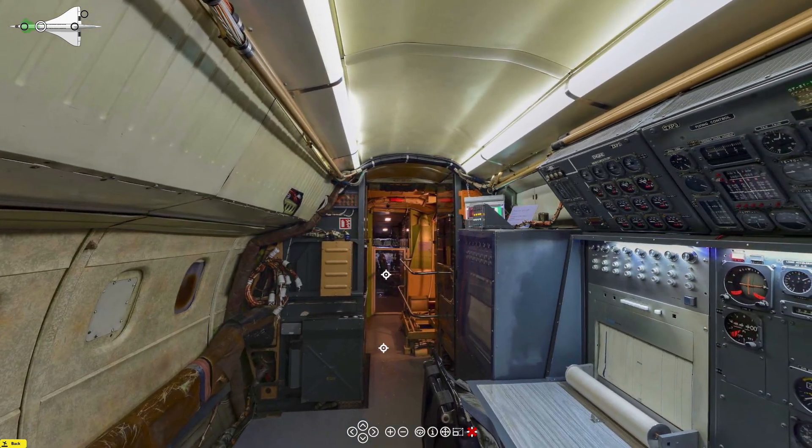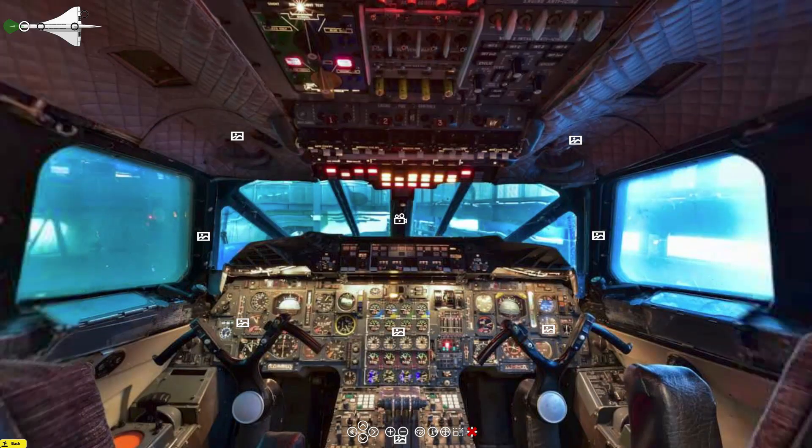We're coming back again looking forward, and there you can see the flight deck. Our next step is into the flight deck and we'll have a look around that. There's your forward view of the flight deck.